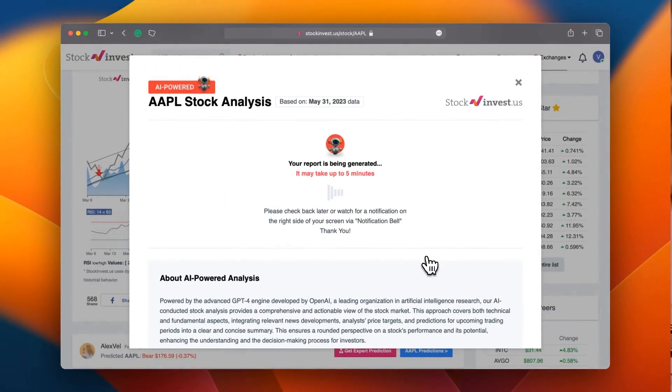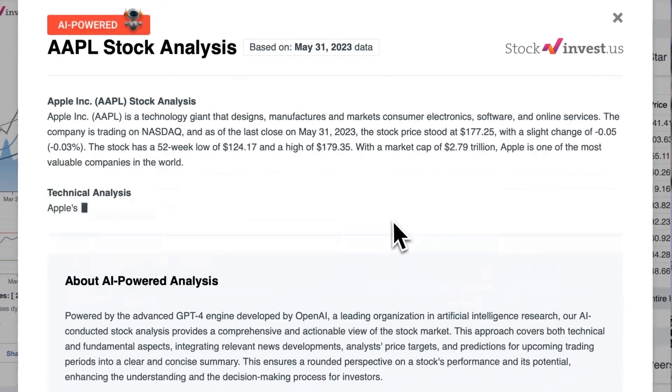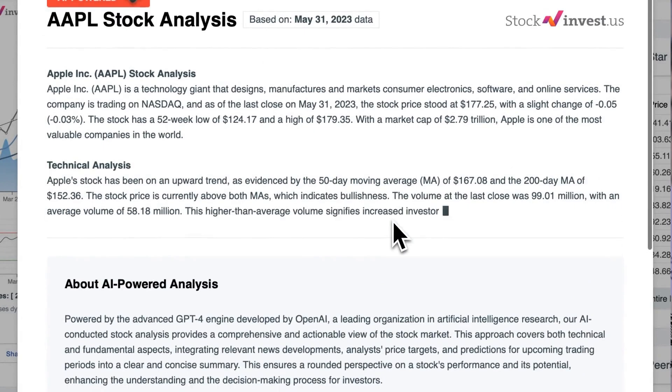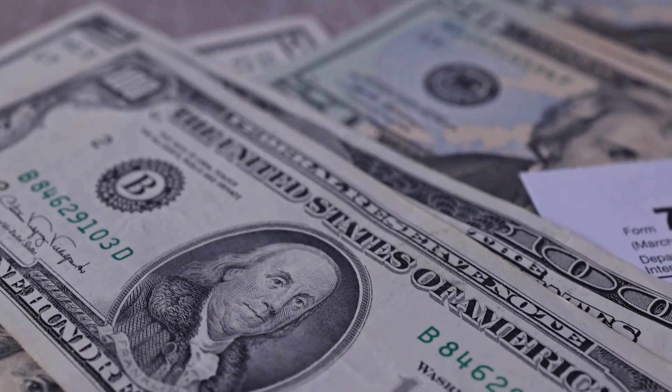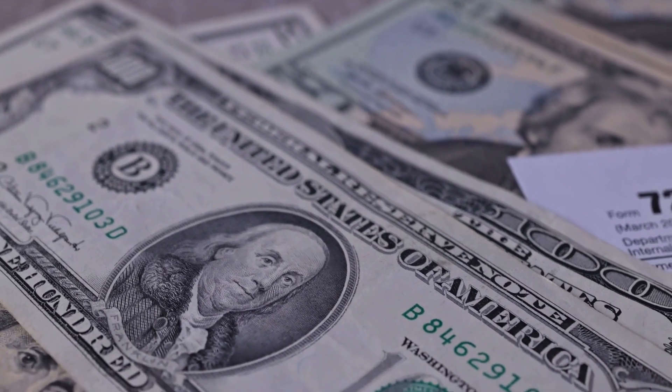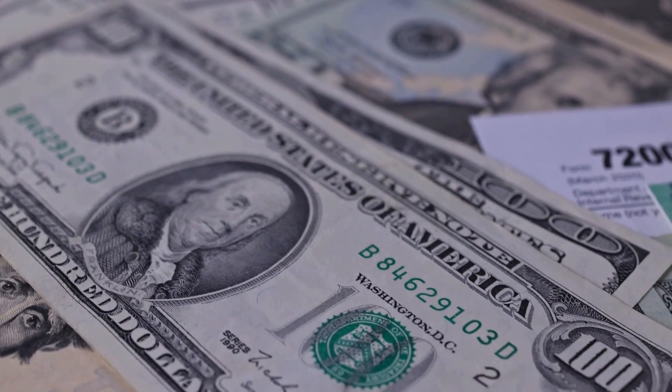Enhance your trading decisions by trying our newly launched AI stock analysis tool powered by GPT-4 at stockinvest.us. Tap into the power of AI and receive free price predictions and in-depth analysis for any of 25,000 companies worldwide today.